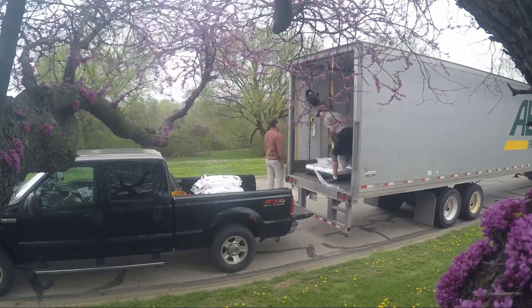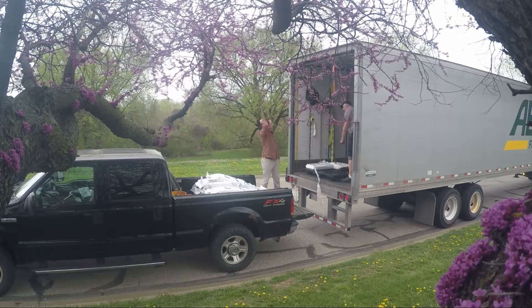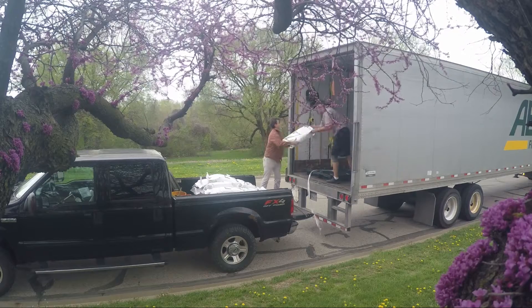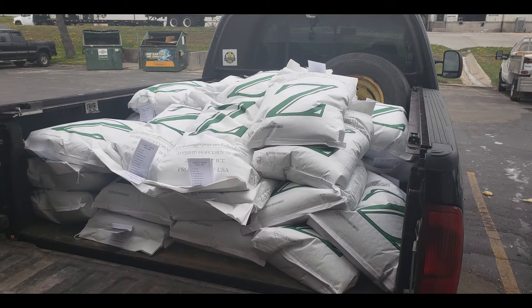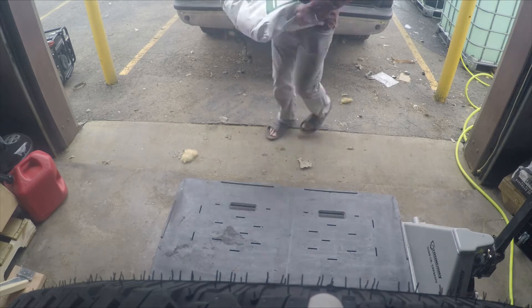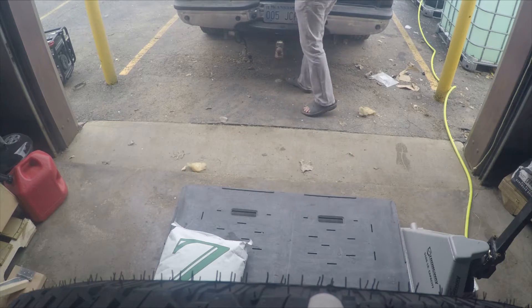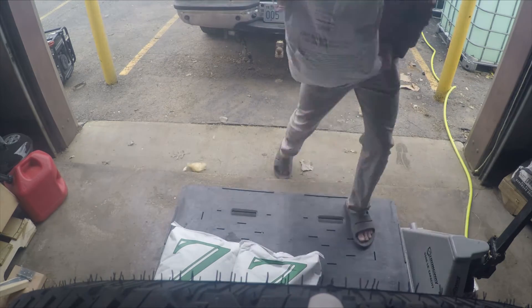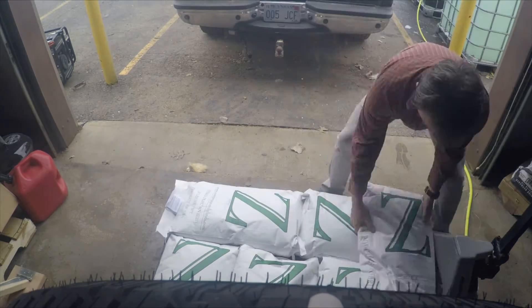We got done and it was a bit of a workout but fun to do. There they are, loaded up in the bed of the pickup truck. I drove around to the back of the facility and started loading them back onto the same pallet they came off of — 31 bags on, 31 bags off, no big deal.